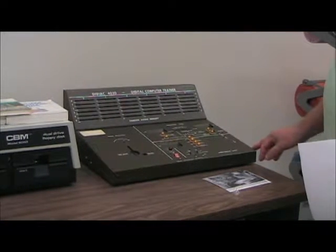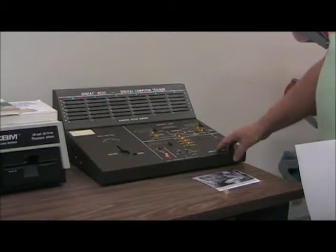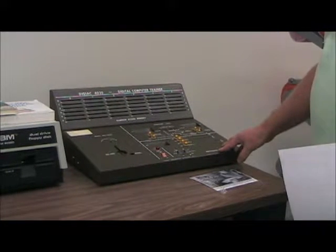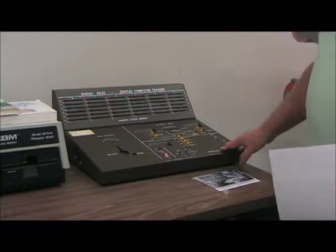This is the DIGIAC 4030 Digital Computer Trainer. Not much is known about it. It was used for testing logic problems and used punch cards. Very little information is available about this unit, but we're happy to have it.